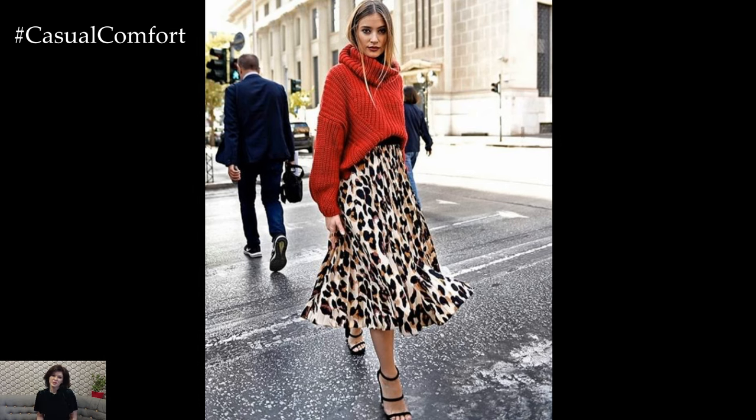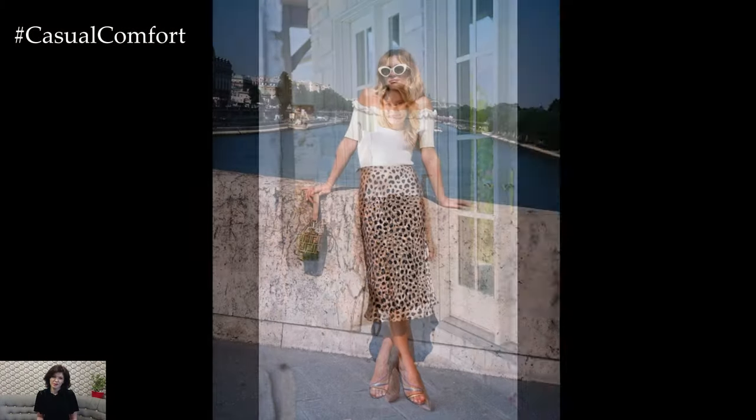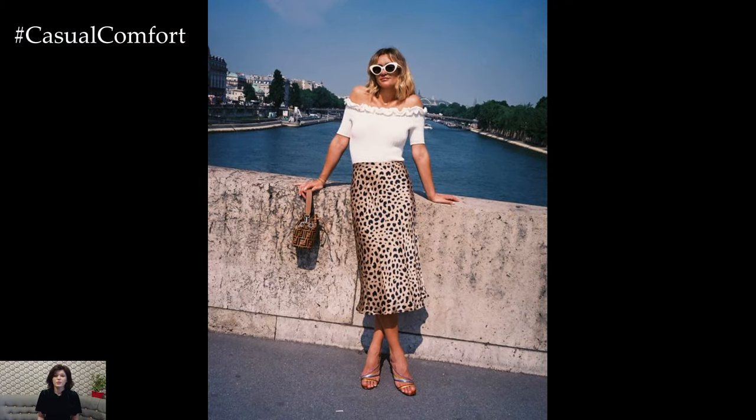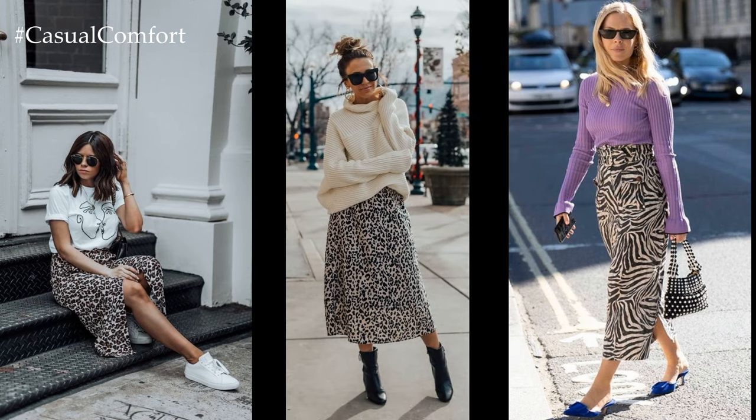Whether you're dressing up for a special occasion or keeping it casual for everyday wear, an animal print skirt is a versatile and stylish piece that adds instant flair to any outfit. With endless styling possibilities, it's no wonder that animal print skirts remain a perennial favorite among fashion enthusiasts of all ages.